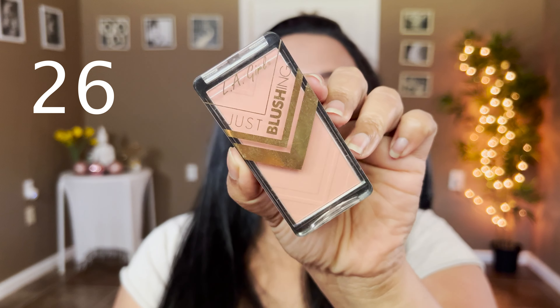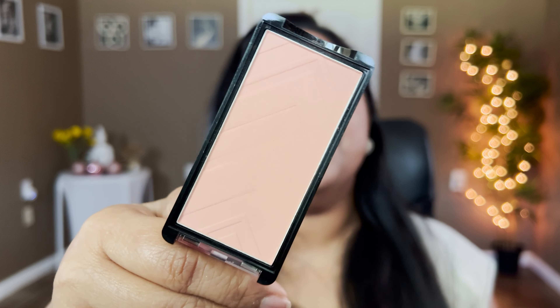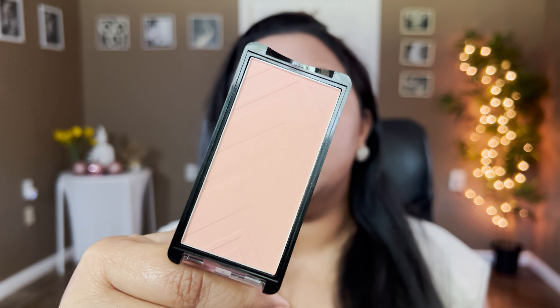On number 27, I've ranked my Moira blushes, which have beautiful packaging. I have two shades — Orange Blossom and Soft Berry. I'll keep Soft Berry and give Orange Blossom to my sister. There's nothing wrong with these blushes — they went viral because of the pattern inside. But they are extremely pigmented, so you cannot swirl your brush or you'll look like a clown. A light hand is essential, and because I don't reach for them often, they rank at 27.